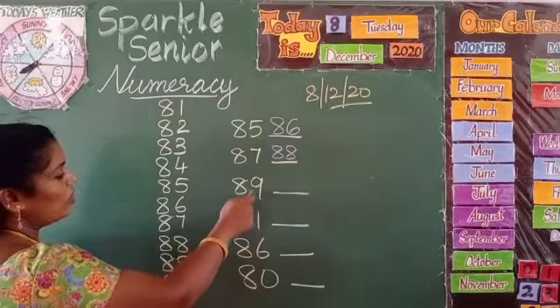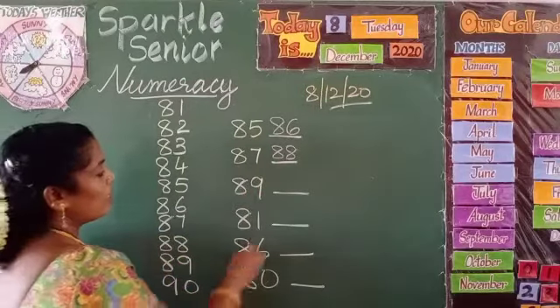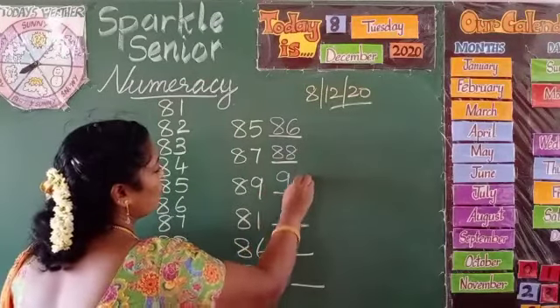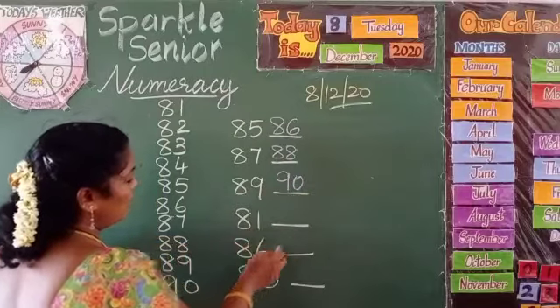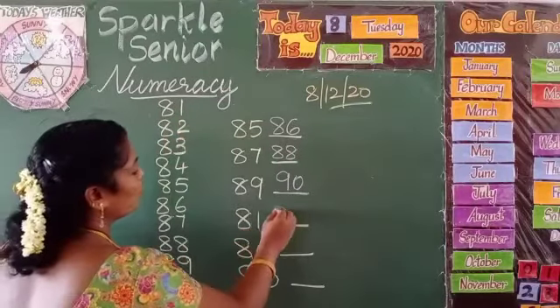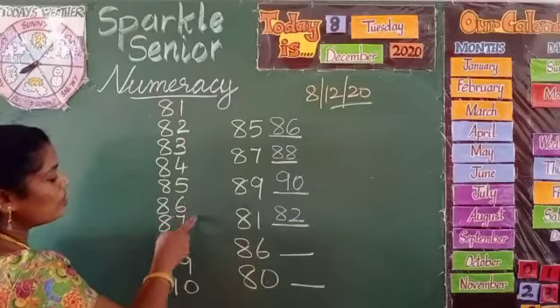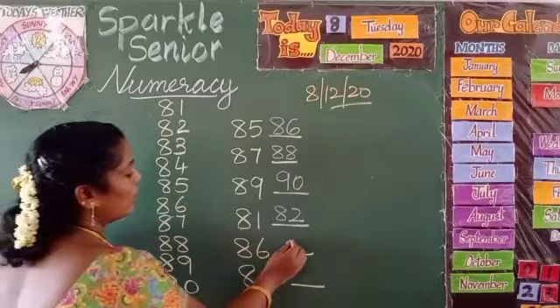Next we do 89. What is the next to 89? 90. So here we have 81 — what is after 81? 82. Next, 86 — what is next to 86? 87.